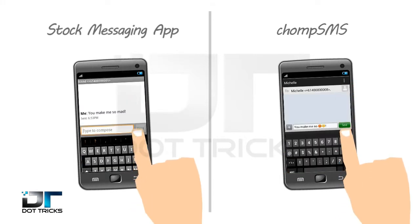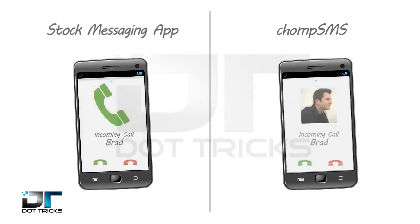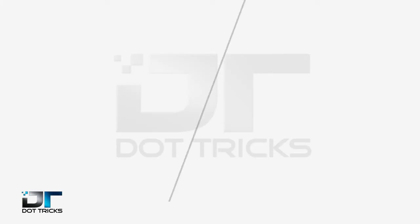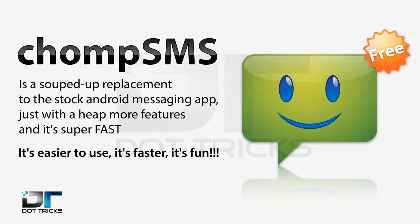You can also stop messages after you've hit send, quick reply without stopping what you're doing, assign different ringtones to each contact, and more. So what are you waiting for? Stop using the old boring stock messaging app and download Chomp SMS from the Google Play Store today.